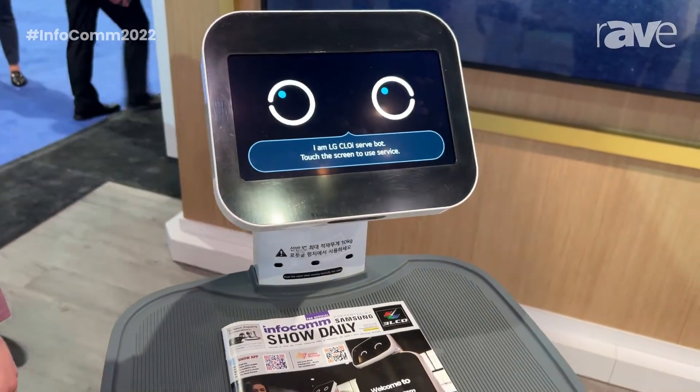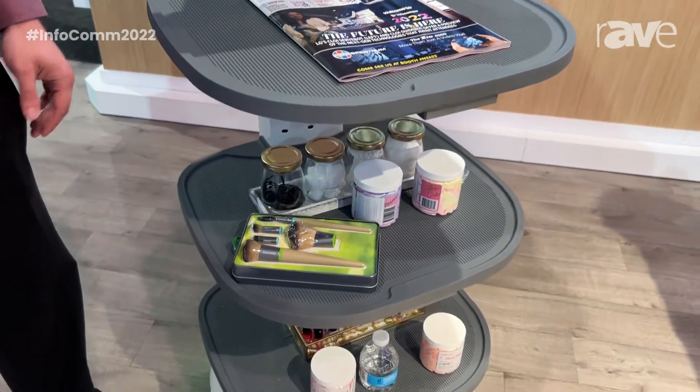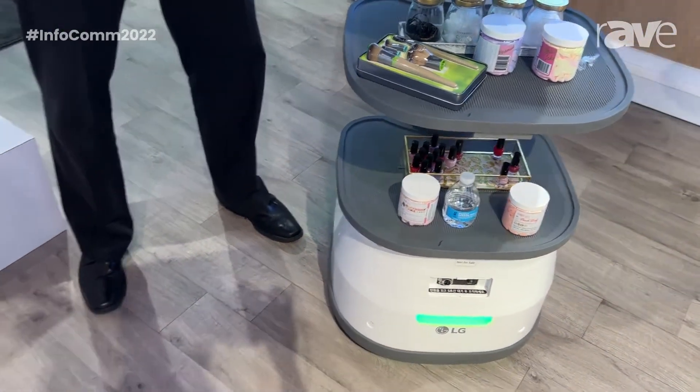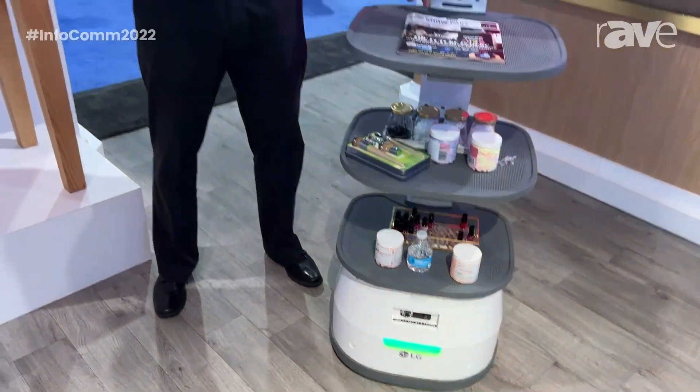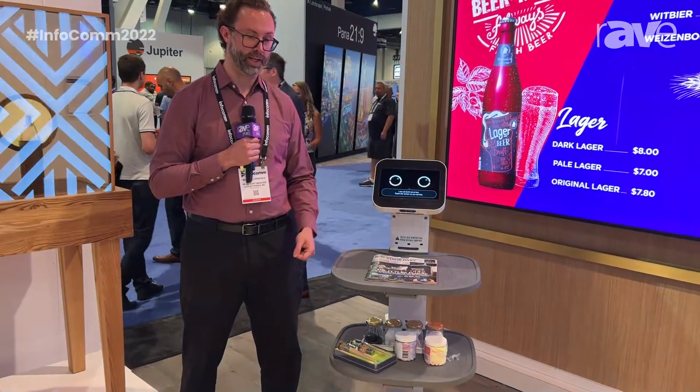The third mode is a delivery mode where you can have up to three destinations set for the serve bot. Once the food is delivered, three time-of-flight sensors on the back of the tray will detect that the food has been removed and it will know to go to the next location.